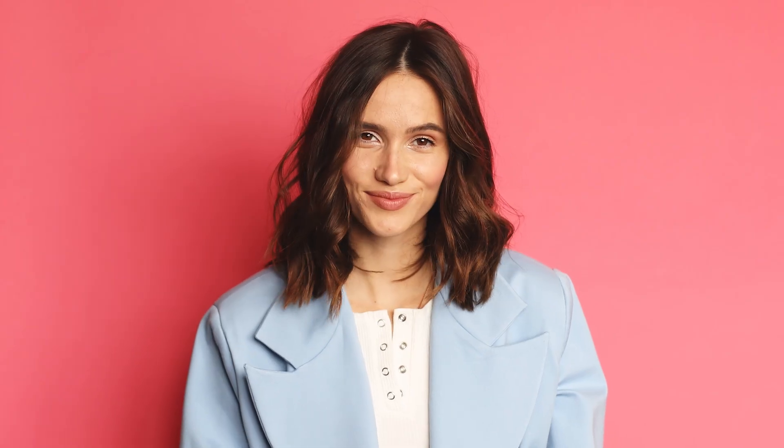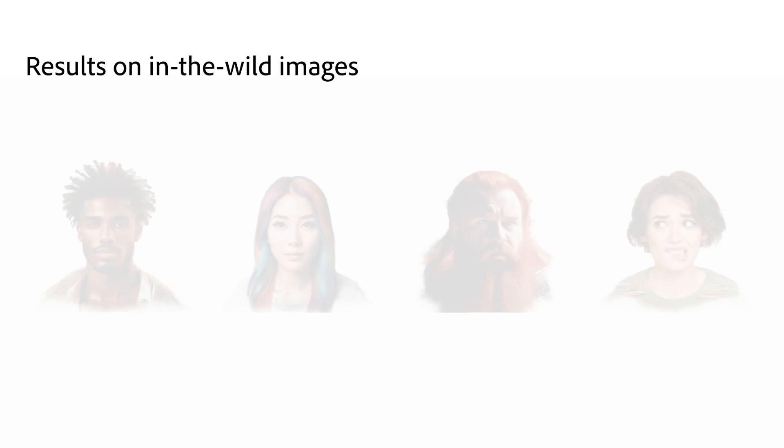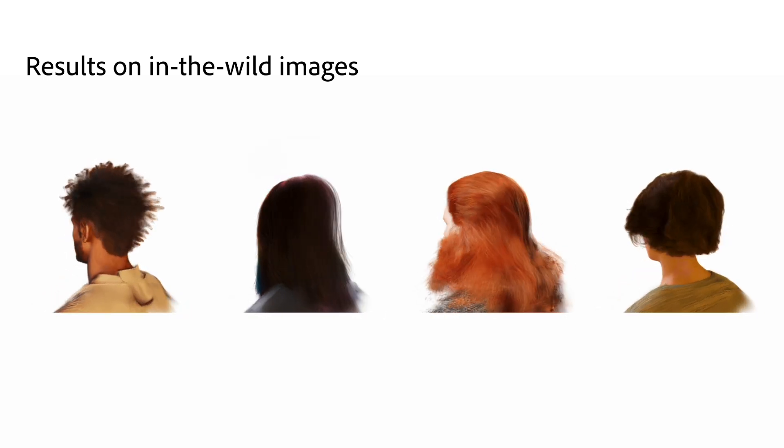The technology can also be applied to video, producing high-quality 3D renderings across frames. This opens new doors for avatars, visual effects, and more.